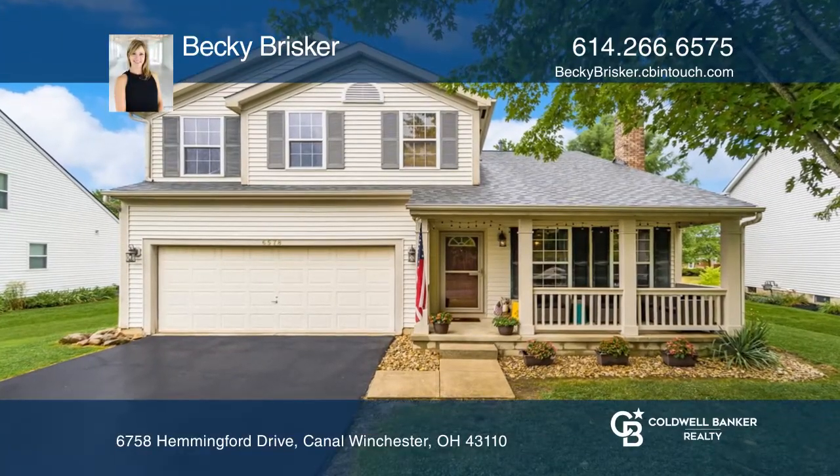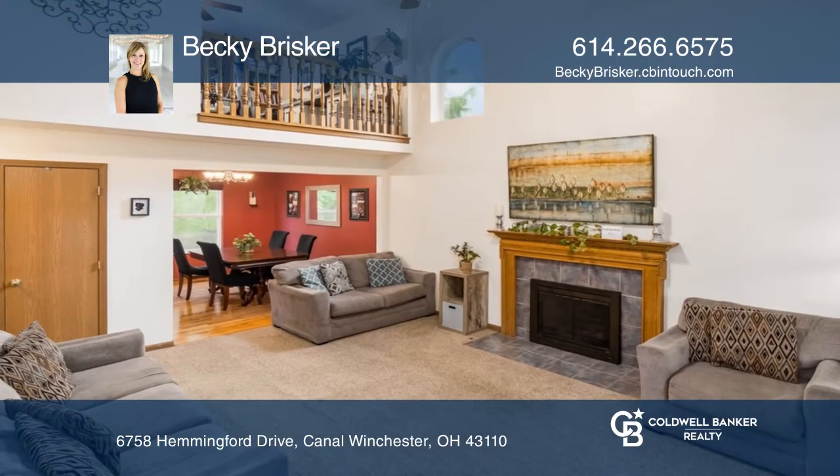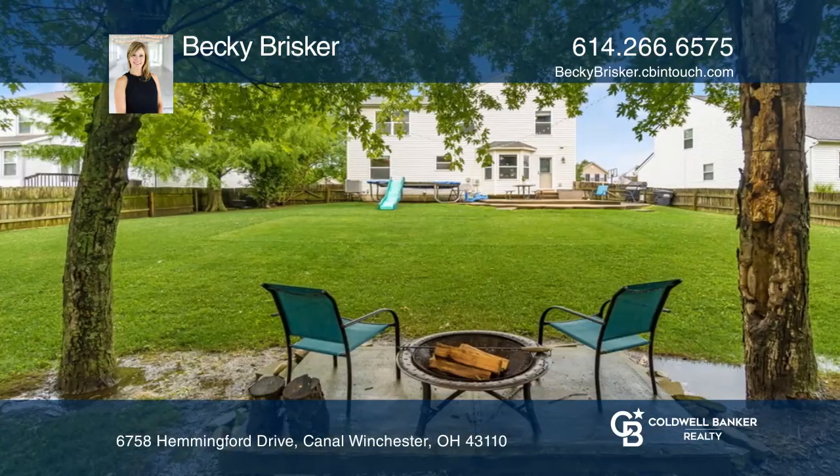This beautiful and spacious home offers an open floor plan with a flex loft space. The kitchen has quartz counters and ample pantry space. Head right out of the kitchen onto the beautiful patio.